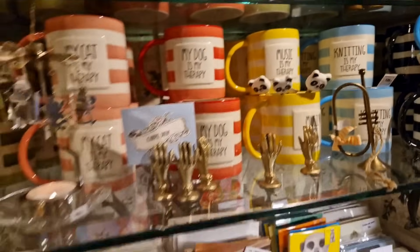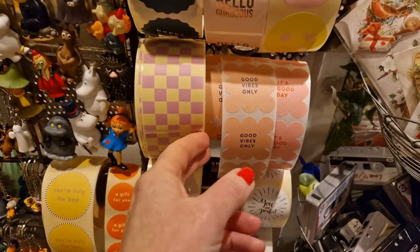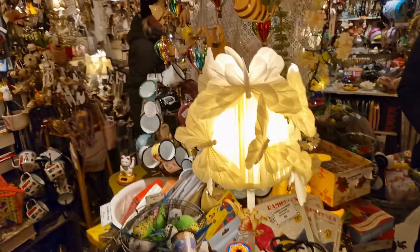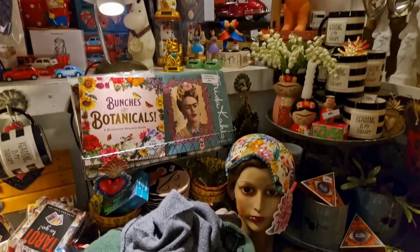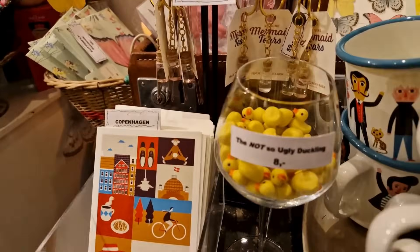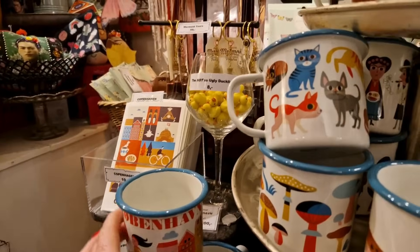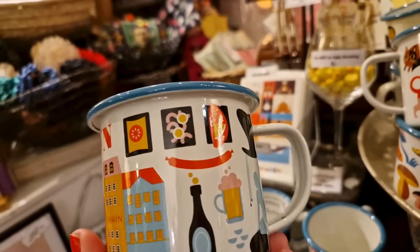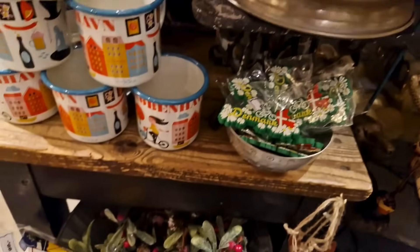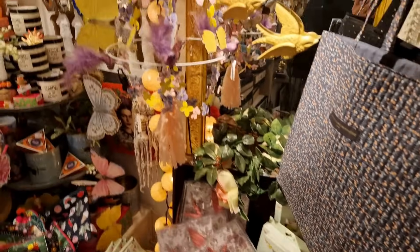Ice swimming is my therapy — and music is my therapy as well. She's always got great stickers in here as well. Lisa also has some really good Copenhagen souvenirs — what about this one, 'the not so ugly duckling.' Nice cards, and of course this is where you're going to pick up the mugs that we all have at Blue Tits, the Copenhagen ones. Such a fabulous store.